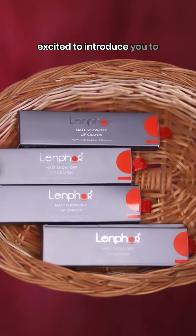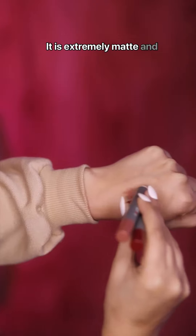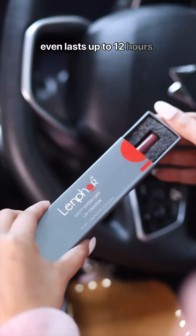Hi guys, I'm super excited to introduce you to the Lente Matte Show of Lip Crayons. It is extremely matte and has a unique velvety finish, rich color and smooth application. It is non-transferable and even lasts up to 12 hours.